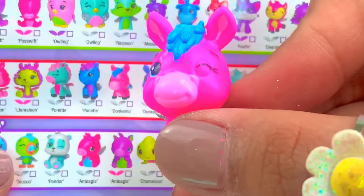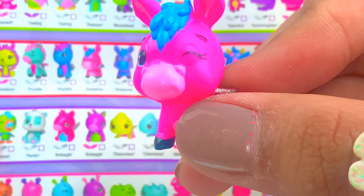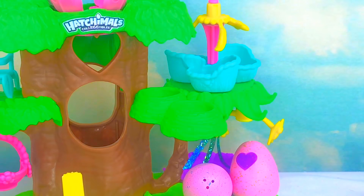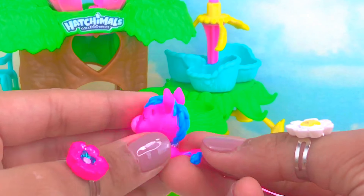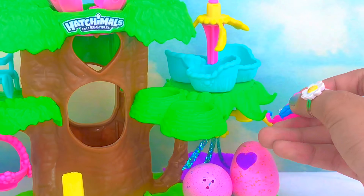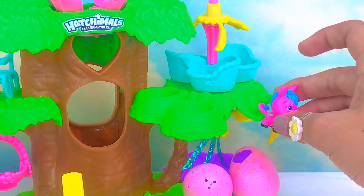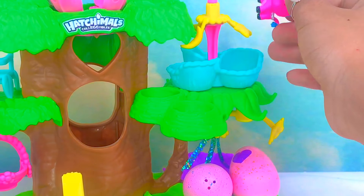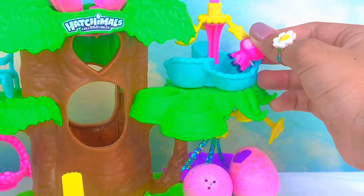Donkey! We got Donkey Moo! Let's put her right here — she also has a long tail, which is really cool. Now she can hang with all our other friends. Let's put her in the star crib.